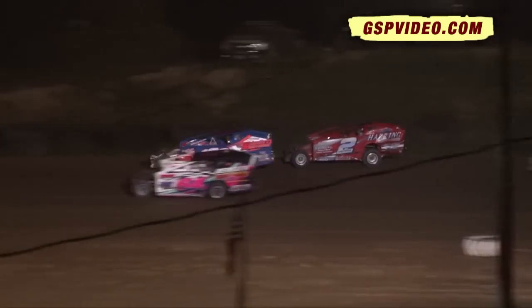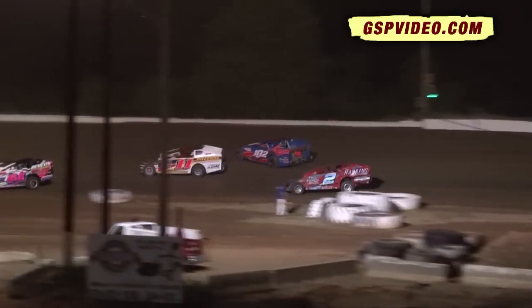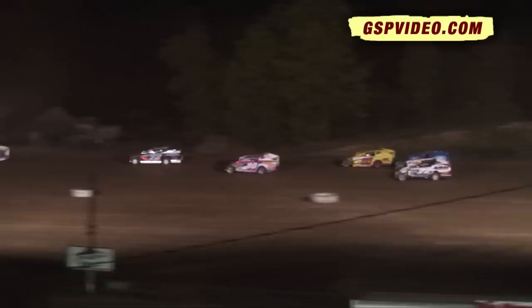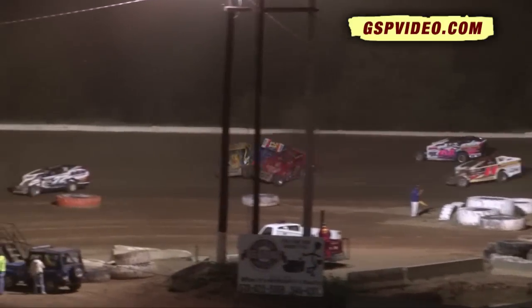Weber in the number two spot. Darrell Dissinger is third. Ray Woodall back there in spot number four. Trouble in turn number three while they go racing down the back straightaway. Three wide for the number six spot, and that's not good at all.